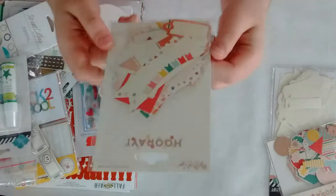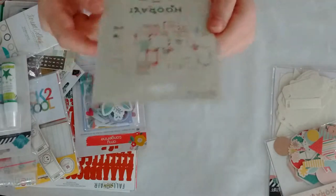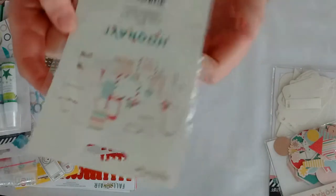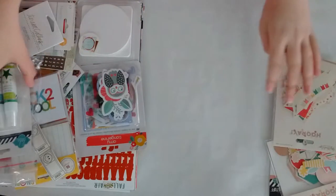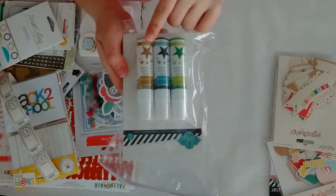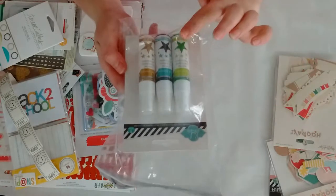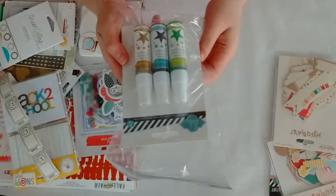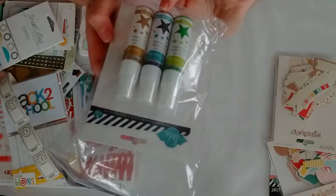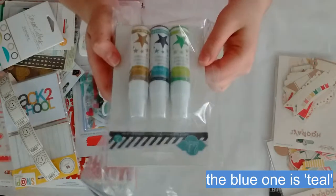I also got from My Mind's Eye, the Hooray collection, the decorative tags. And there is what you get inside. Then I finally got my hands on some Heidi Swap color shine gold. I could only grab the set of three pieces — there is Citron, something blue, and the gold. So I grabbed those.